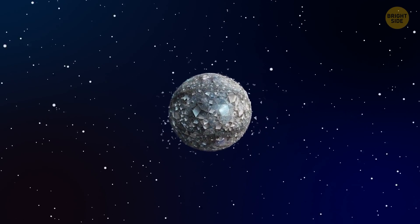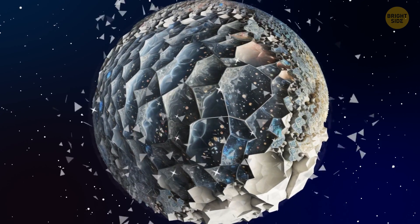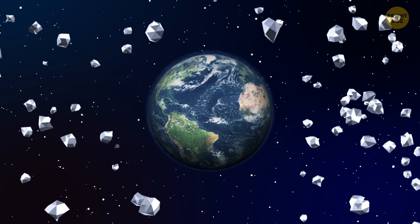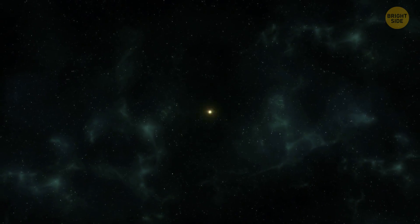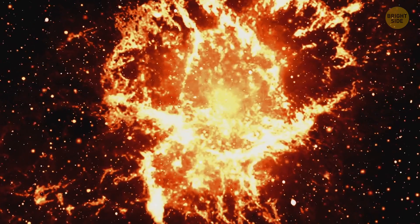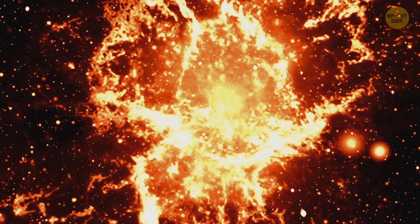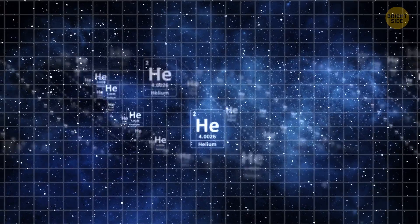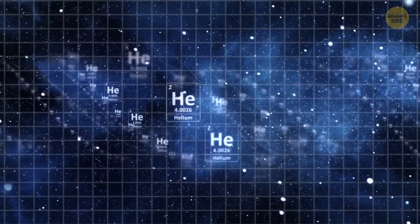Now that we know this, let's get back to our diamond planet. Can planets like this even exist? Actually, yes, they can. In fact, we come across diamonds in space much more often than on Earth. In space, extreme pressure and temperatures are very common. That's why the universe, and even our solar system, is actually incredibly wealthy. Your regular asteroid can cost millions of dollars. Helium, which we can find almost everywhere in space, has a huge energy potential. It's not surprising that humanity has been discussing the possibility of space mining for some time.